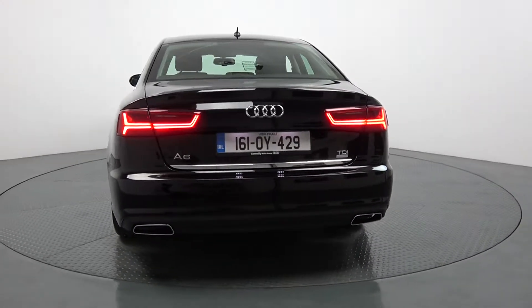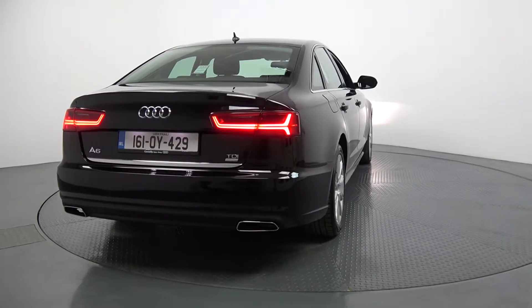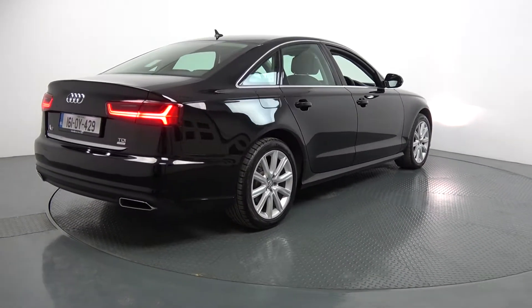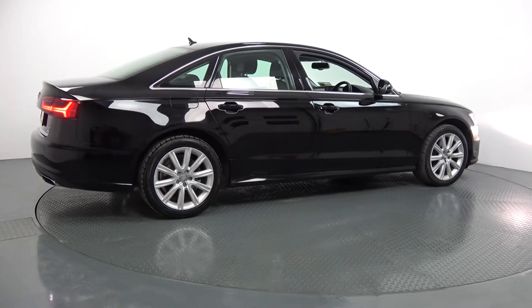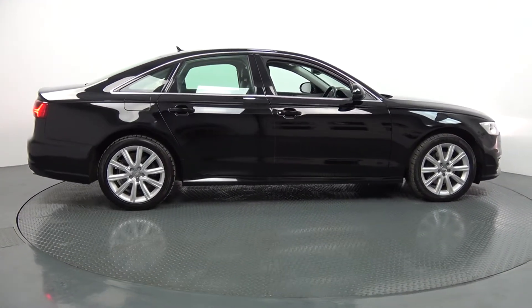Hello and welcome to Audi Ballonair. Today on display we have this elegant 2016 Audi A6, coming with a 2.0L TDI Ultra engine with 150bhp. This is the SE model in a 6-speed manual, finishing in a brilliant black exterior with black leather interior. This vehicle comes with a very comprehensive Audi Approved Plus warranty, with exceptional finance options available.